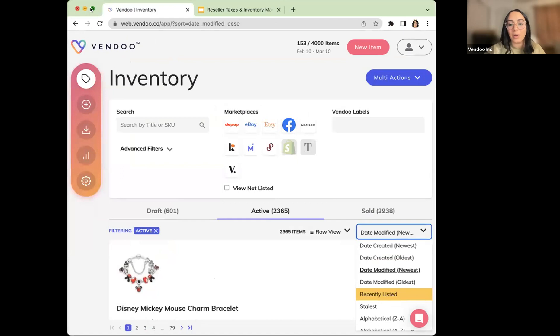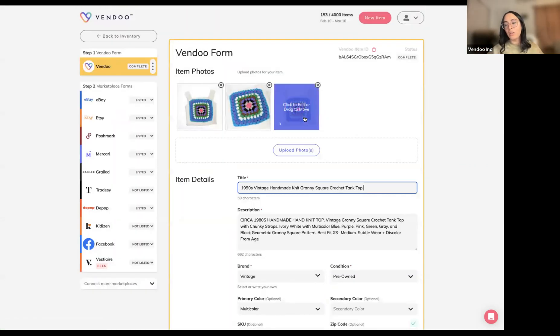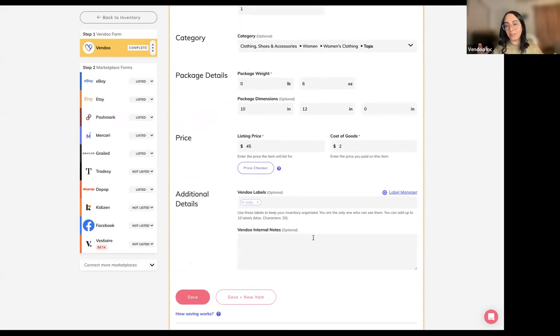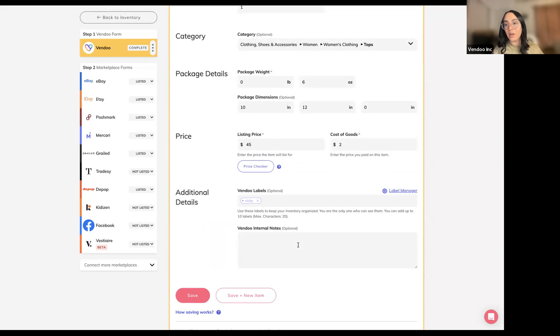How many people are listing directly from Vendu rather than importing? When you list from Vendu — or even when you import — there are fields right on the Vendu form that help you stay organized with your inventory. The Vendu form has not only the information needed to list the item, but if you scroll to the bottom you'll see fields for inventory management and tax preparation — including your cost of goods, custom labels you've assigned, and any notes. All of these fields are included when you download inventory spreadsheets.